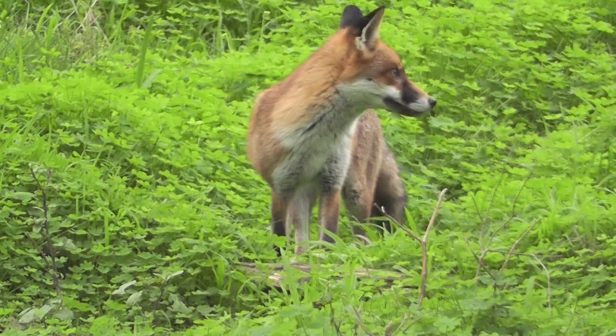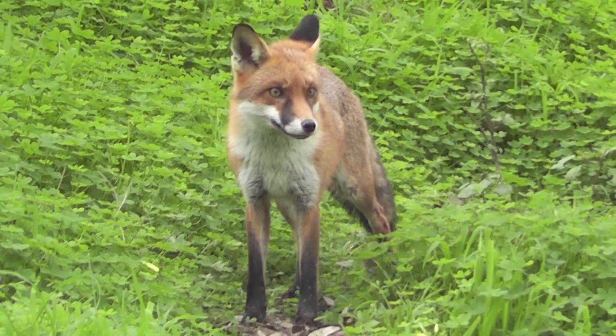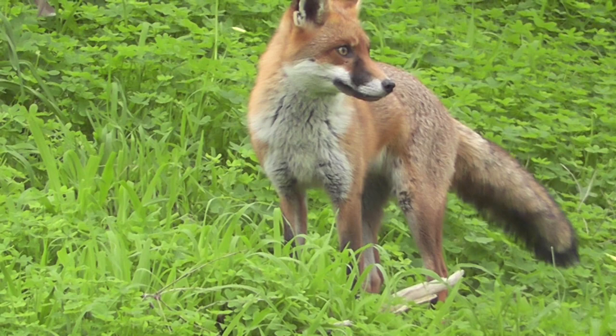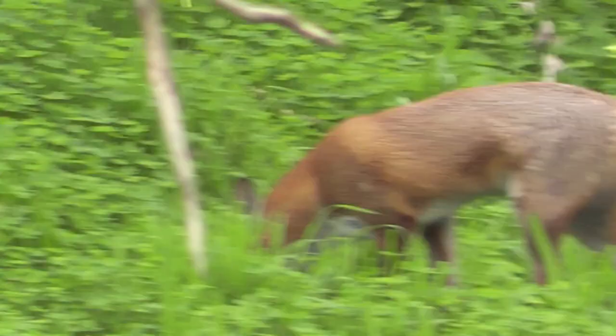Male and female foxes will pair and develop their own territories, often in the area supporting the most food sources. They will then find dens which are usually in the form of underground burrows. Dens are usually located on the slight slope of a hill surrounded by plenty of undergrowth such as blackberries. Here is an example of a den site.